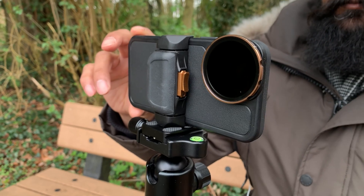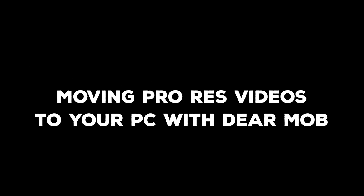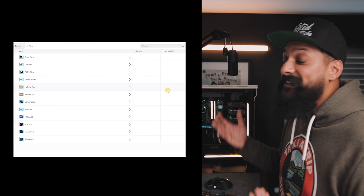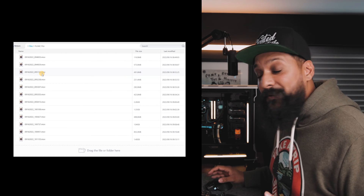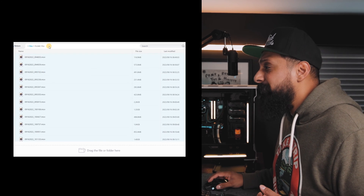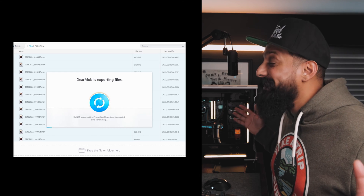For example, I film all of my footage using Filmic Pro, and I hate mixing up the footage I'm filming with Filmic Pro with anything that's on my camera roll, so I keep all the footage inside the Filmic Pro app. With DearMob, I can access Filmic Pro directly. All I need to do is click on files, and I can see all the folders on my iPhone. Double-click on Filmic Pro and there's all the footage I filmed — it could be ProRes, real high-quality videos. I can select all of them, click export, sync to my PC, go make a coffee, and it just does its job.